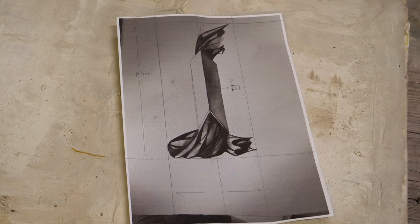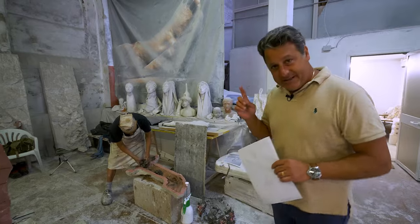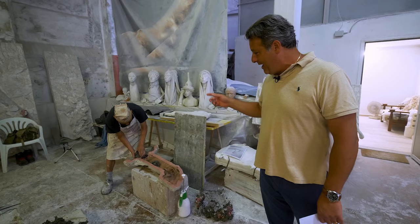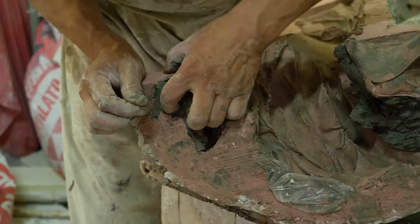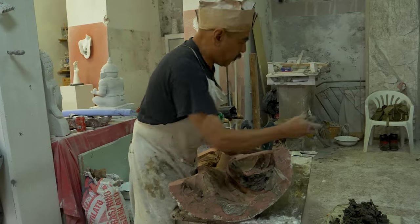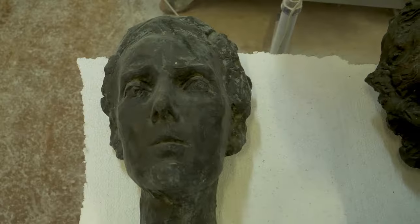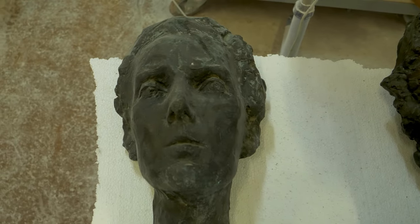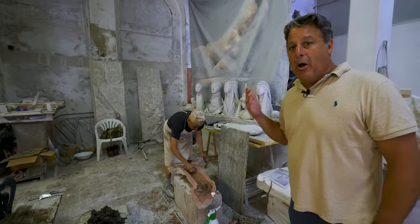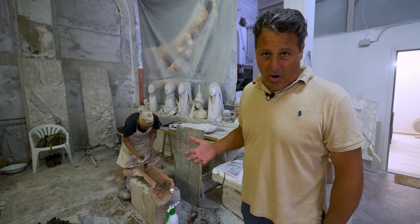It starts with a two-dimensional rendering of what the sculpture is going to look like. That two-dimensional object is then turned into three-dimensional with the use of clay. My friend Ernesto here, who is a master at making clay models, you can actually see him pulling the clay out of the plaster cast of the sculpture. So from design to clay model to plaster cast, and then finally to the real-life marble statue — which is what they do par excellence here in Carrara.